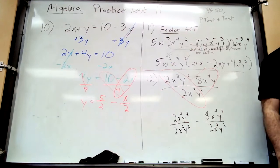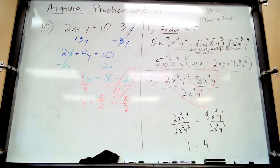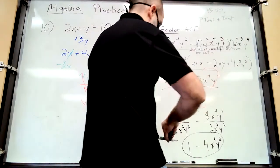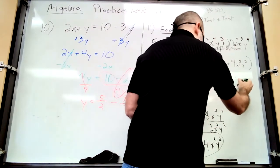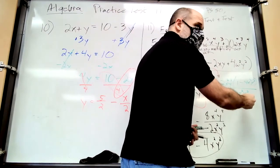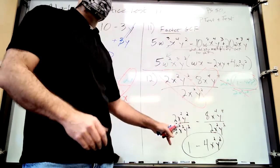The result is 1 minus 4x squared y squared. The other method is to factor out the GCF — 2x squared y squared — then cancel it, which gives the same answer. There are two ways; pick the one that works for you. Practice this at least once more before the test.